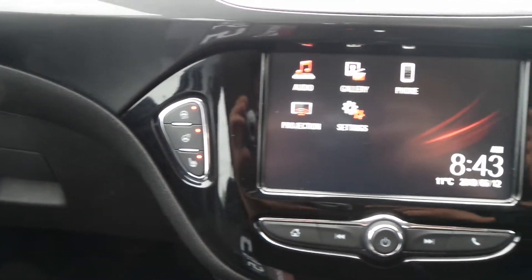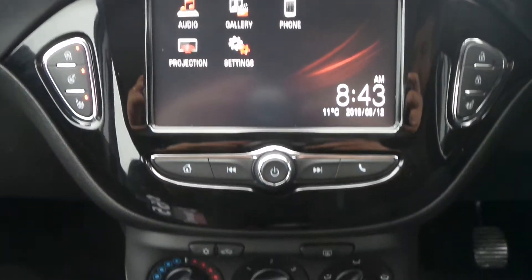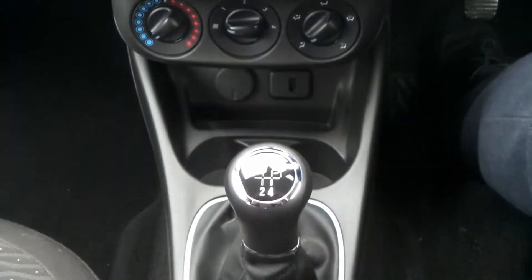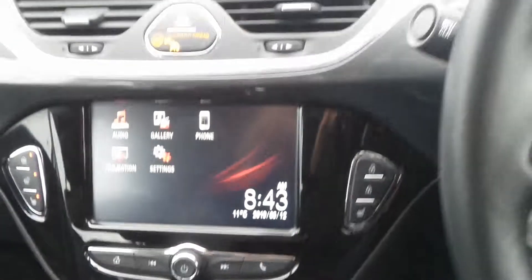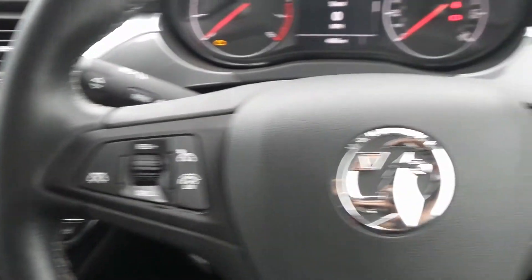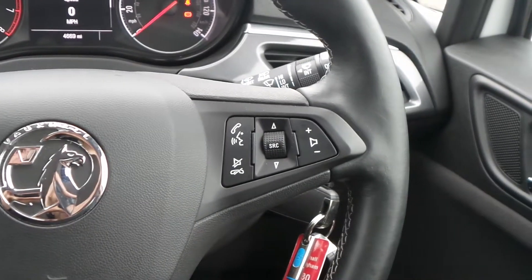It also has heated front seats and a heated steering wheel, city assist steering, air conditioning, and a 5-speed manual gearbox. On the heated leather steering wheel are the cruise control and speed limiter settings, and also controls for the audio system.